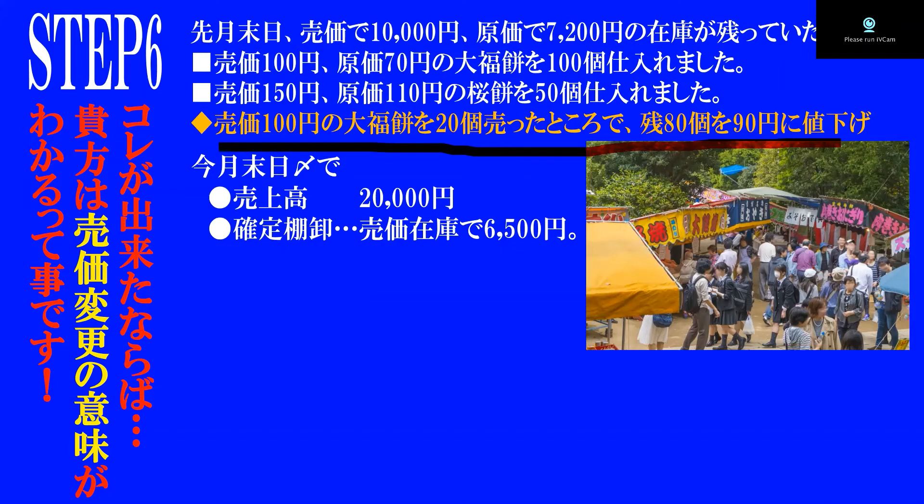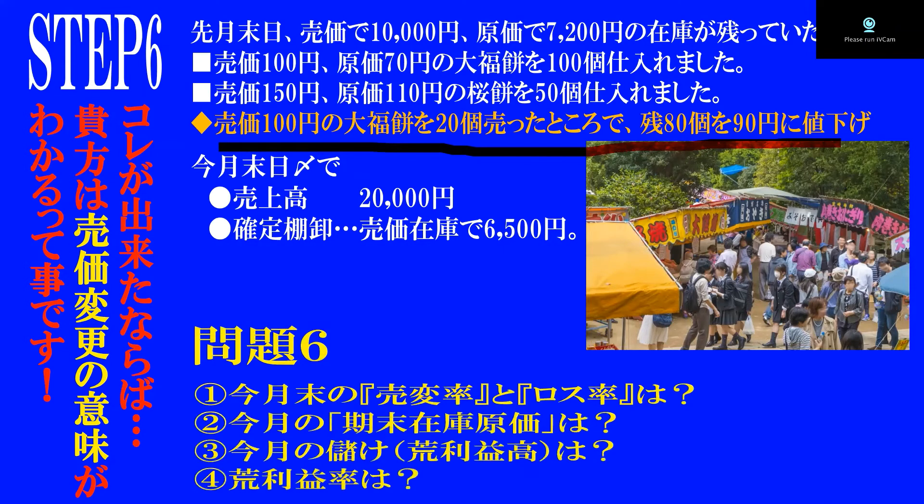売上高は2万円、確定棚卸しも6500円。ここまでは全く同じです。ところがこの企業は、売価変更をしっかりと管理しています。売価変更の中身をチェックしてみると、売価100円の大福餅を20個売ったところで、残りの80個を90円に値下げしたことが記録で残っていました。今月末の売変率とロス率はいくらでしょう。期末在庫原価・荒利益高・荒利益率はどうなっているでしょう。皆さん、Let's Think!